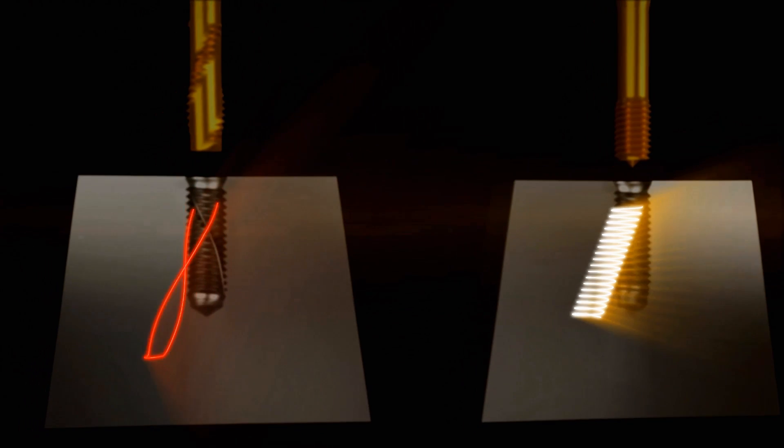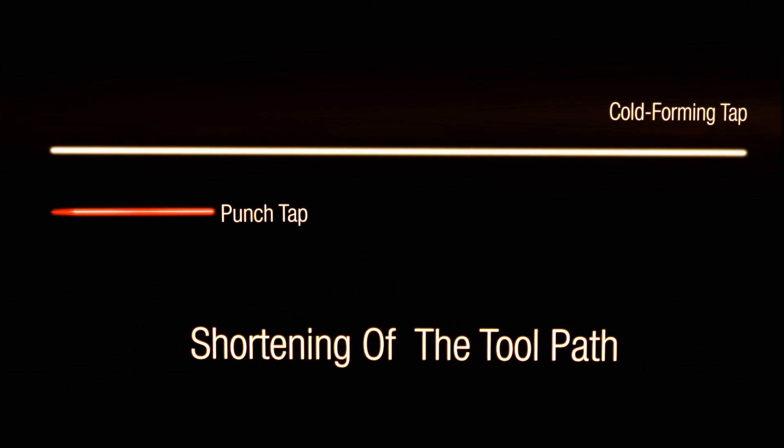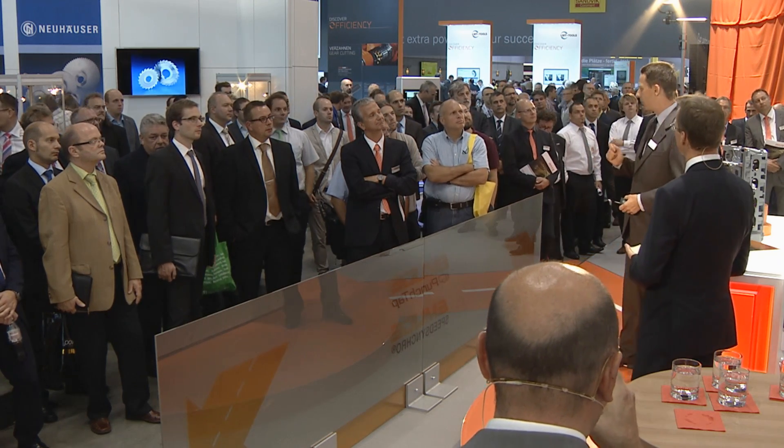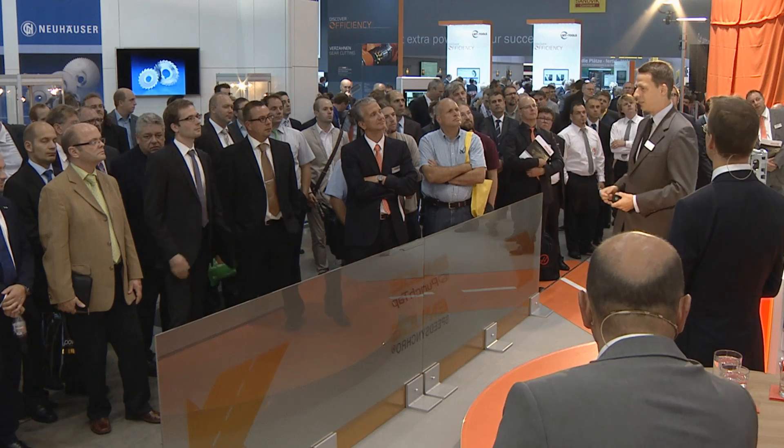We've shortened the tool path by 90 to 95%. Leading through technology — that's our motto that excites and drives us. We've equipped a whole series of different machines for this helical process, and we think that the process can be run without difficulty on 95% of our existing equipment.